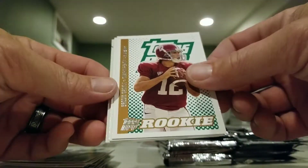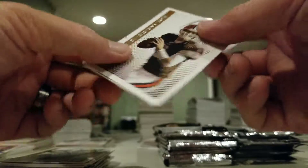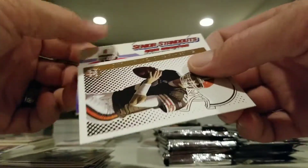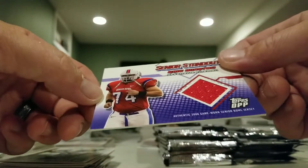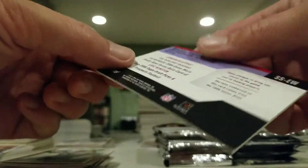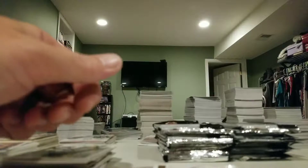Brody Carl rookie, Reggie Brown, Peyton Manning, Charlie Frye — and I think we have our second hit: Senior Standouts Eric Winston, authentic game-worn Senior Bowl jersey. So there are our two hits in theory. Now we're just looking for some low-number parallels.